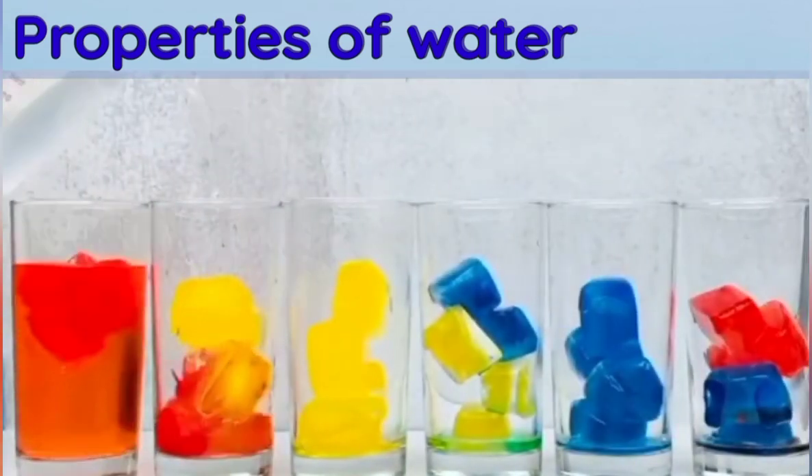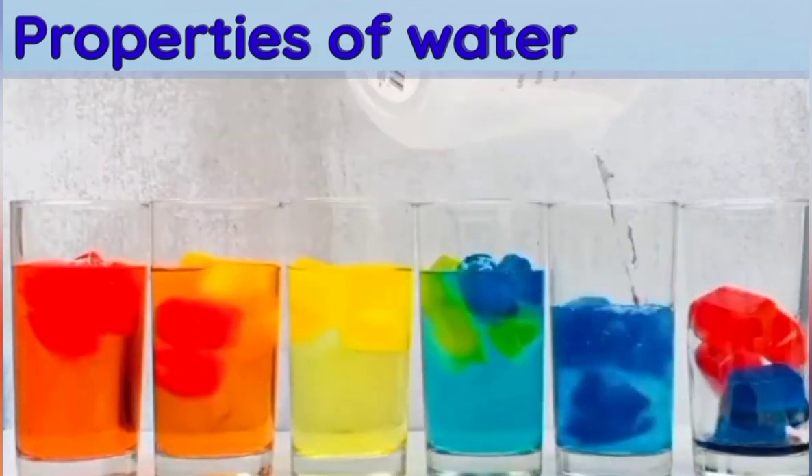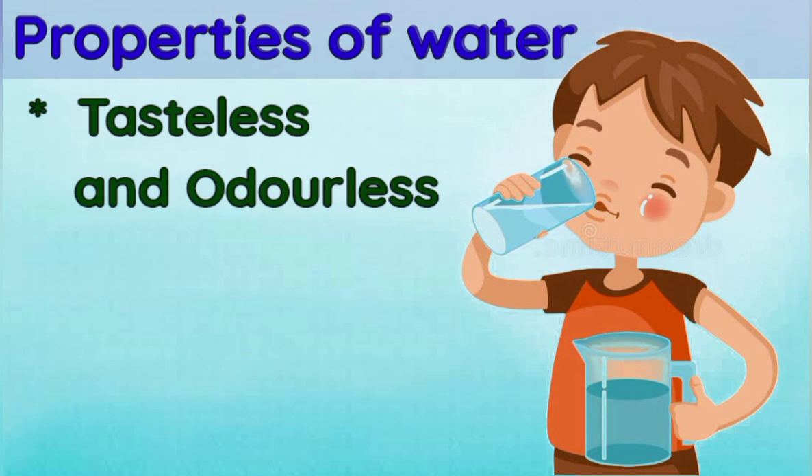If we mix any other color in the water, the water will take its color. Water is also tasteless and odorless — pure water has no taste or smell of its own.